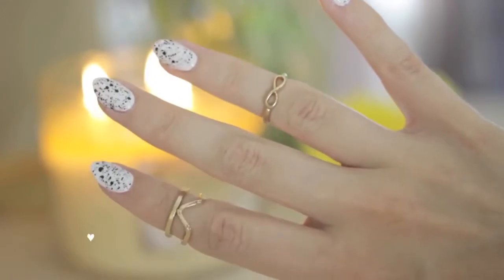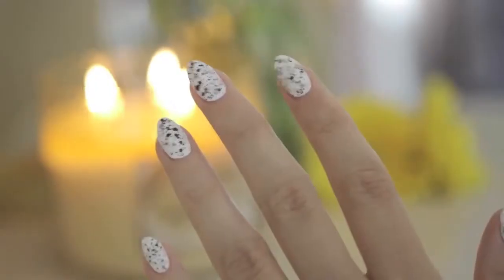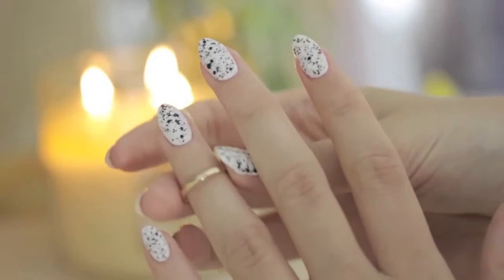Finally, these adorable midi rings have been a love of mine all month. Aren't they awesome? They sit just above the knuckle.